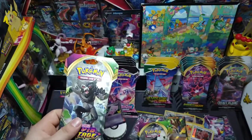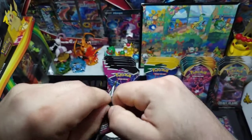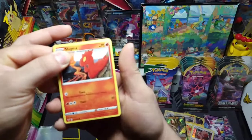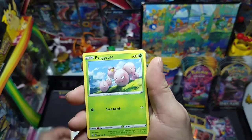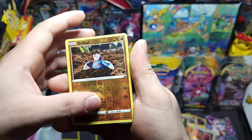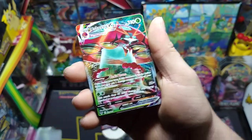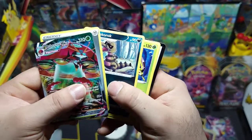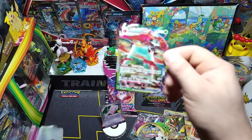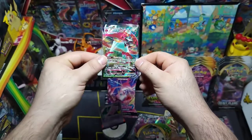Next up we got Vivid Voltage — three packs right here. The rude dude — see what we get. Got matching art, nice. We got Slugma, Wismur, Exeggcute, Woobat, Beldum — nice little reverse Drifloon — and we got a pull: Orbeetle V-MAX! Nice little V-MAX — can't complain. Steel energy, Croagunk, Delmise, Rocky Helmet, and the code.